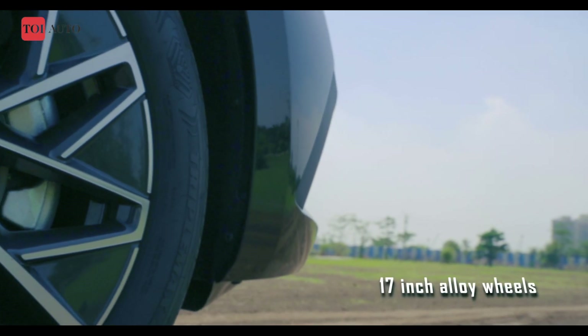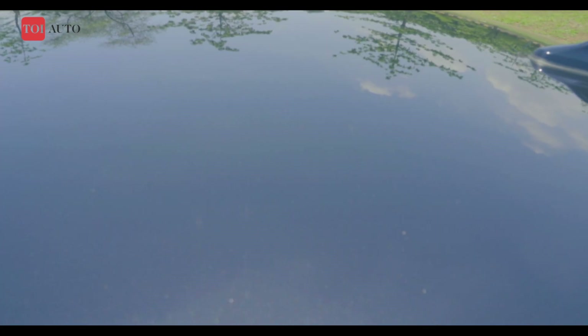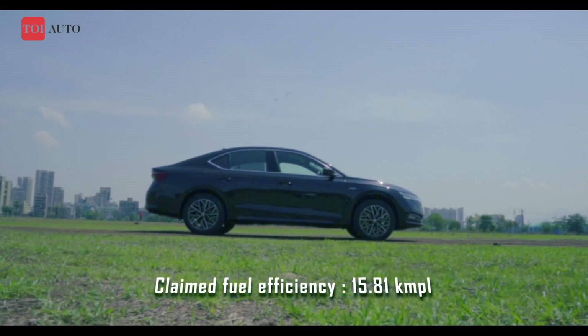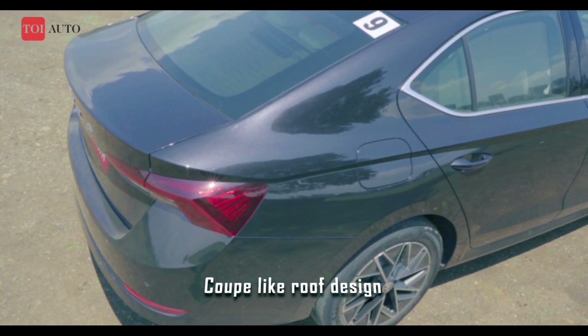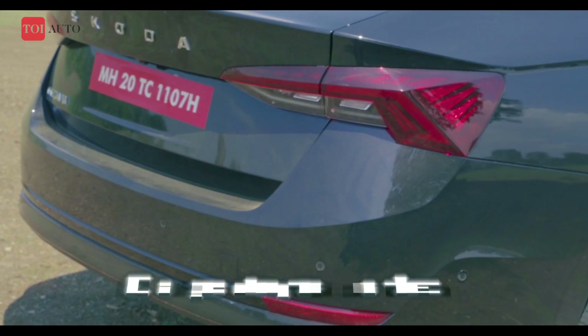Standard wheel size has moved from 16 to 17 inches. In this spec, we expect it to return around 11 to 12 km per litre in real-world driving conditions. And despite the new coupe-like roof, boot space is now at a massive 600 litres.